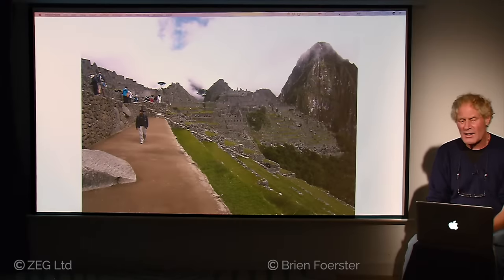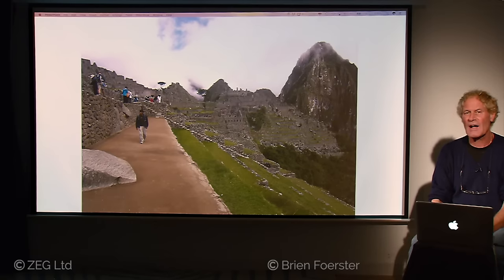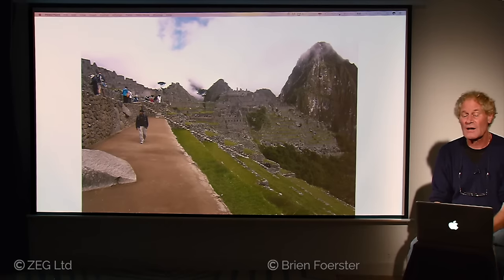We're at a very famous site in Peru called Machu Picchu, which of course is known all over the world. Standard academia will state that Machu Picchu was constructed over the course of maybe 30 years, 100% by the Inca civilization. But what we're going to see is that the Inca, in fact, discovered an ancient megalithic site, and they built on top and around it.